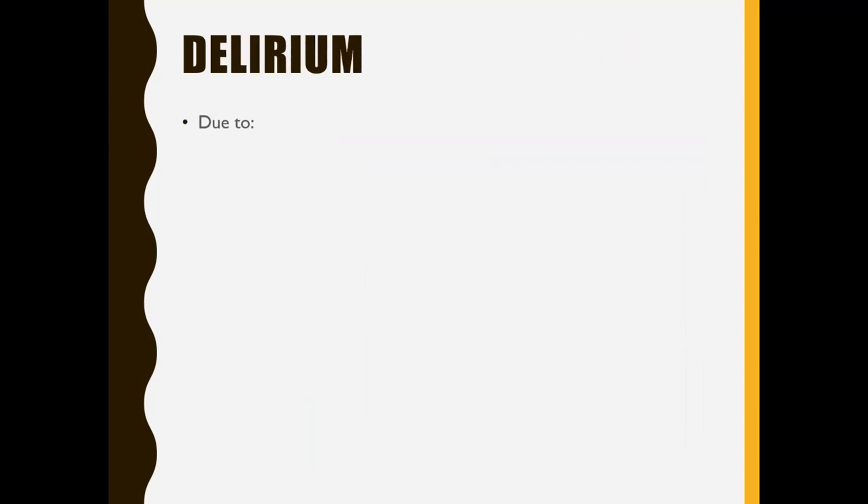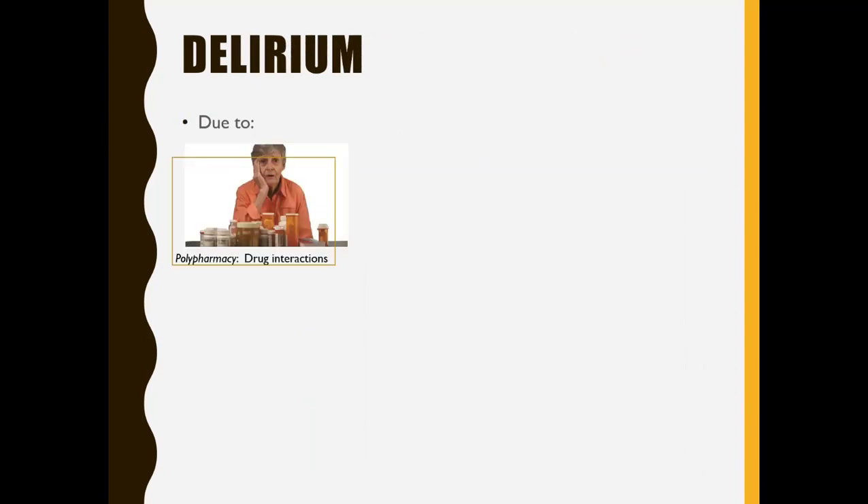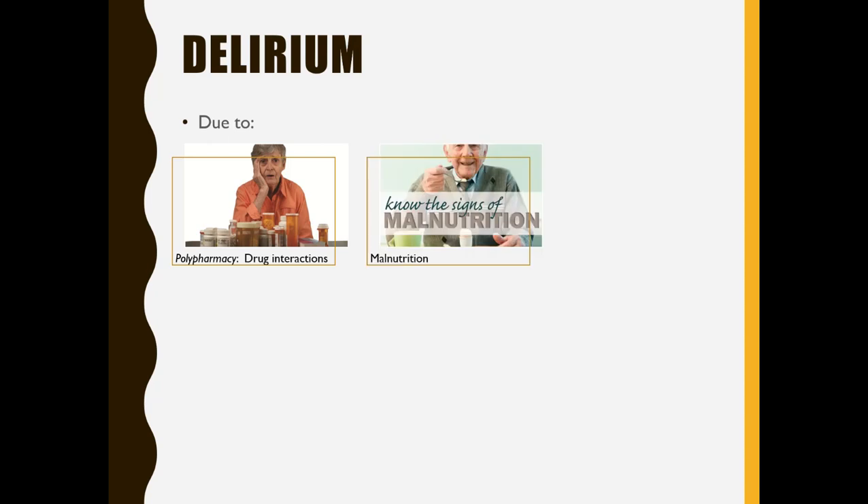Delirium can be caused by a number of different possible factors. One is polypharmacy — where you're having some kind of drug interaction. There are certain drugs that will cause delirium by themselves, and other drugs that once combined will cause delirium, where the person is confused, sometimes scared, sometimes overly emotional. That could be due to drug interactions.